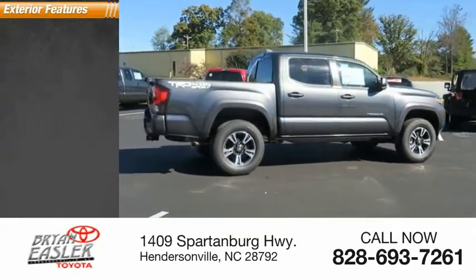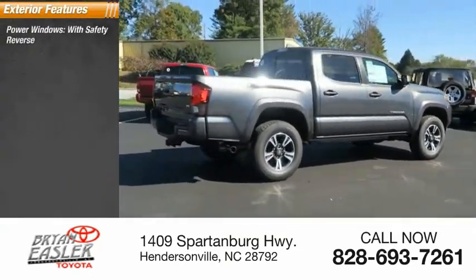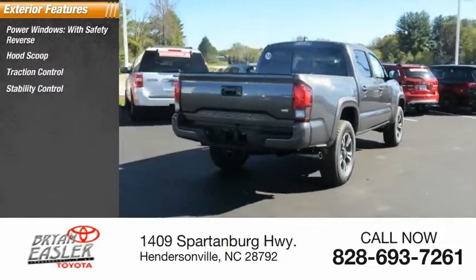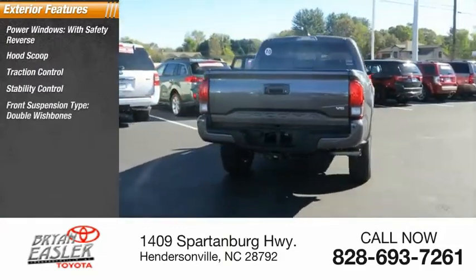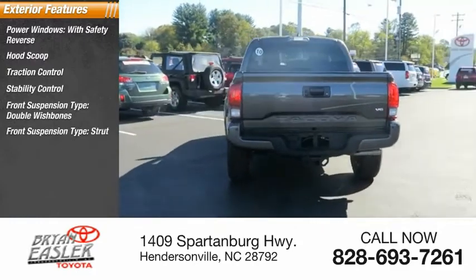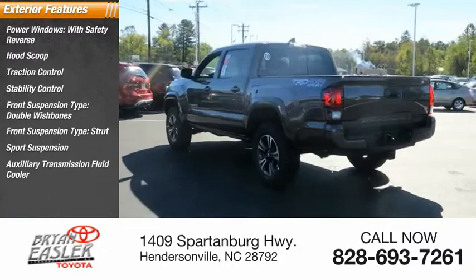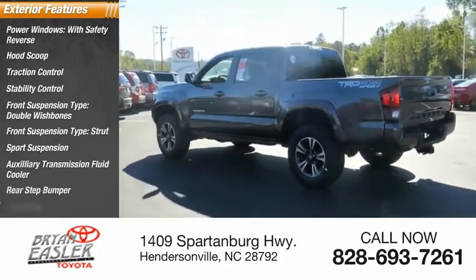Here are some of this vehicle's great options: power windows with safety reverse, hood scoop, traction control, stability control, front suspension type double wishbones, front suspension type strut, sports suspension, auxiliary transmission fluid cooler, rear step bumper, and fog lights.